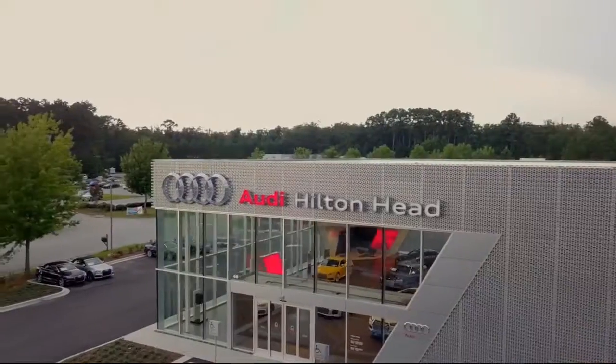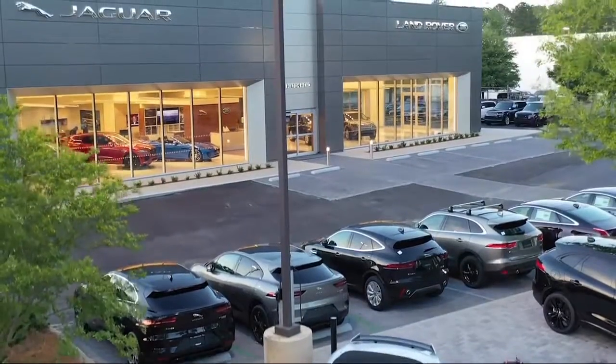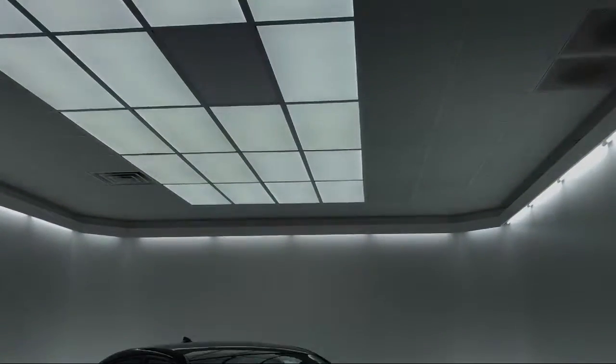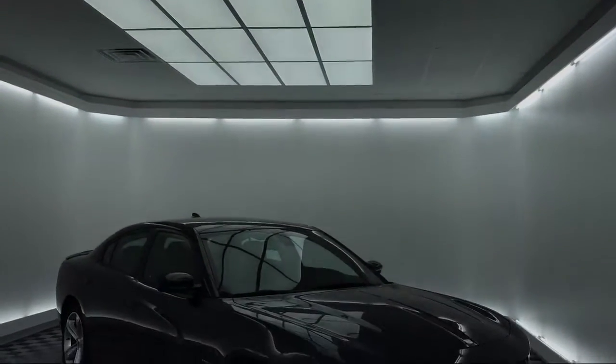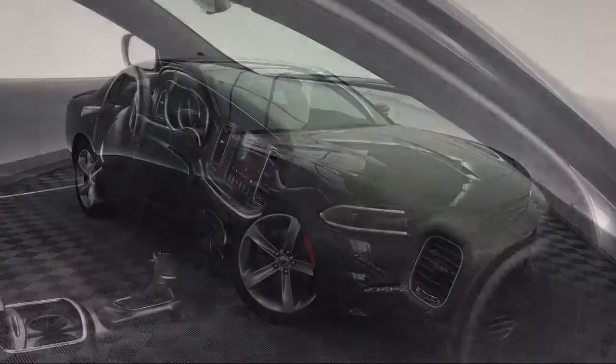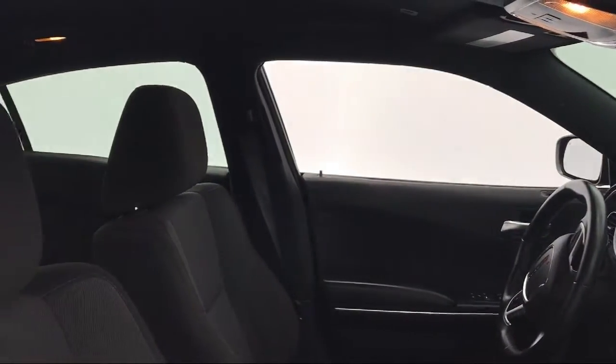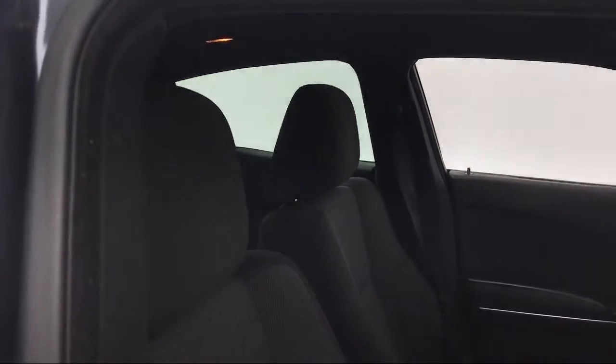Welcome to the Peacock Auto Mall, and here's a look at another one of our great vehicles from our extensive inventory. It comes equipped with alloy wheels, Sirius XM satellite radio, rear spoiler, electronic stability control, heated front seats, keyless entry, tire pressure monitoring system, and steering wheel controls.